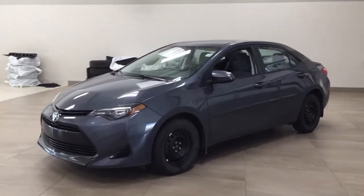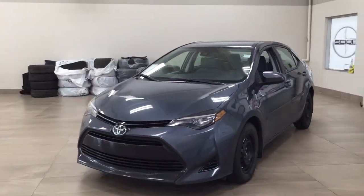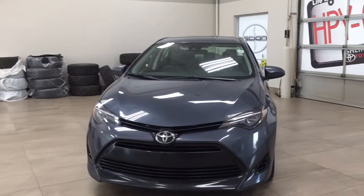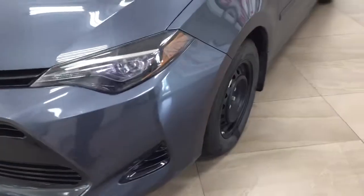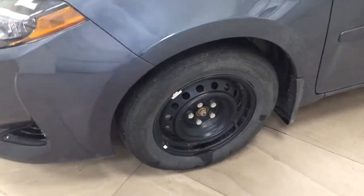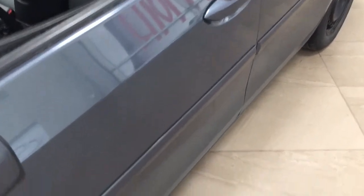A couple of the exterior features you'll see on this CE are its daytime running lights, and if we take a closer look on the side, you'll see the 15-inch wheels. You also have foldable mirrors as well as heated mirrors, and the body side moldings, which are nice because in the event you're in a tight parking lot and somebody accidentally hits their door against yours, it's going to hit the molding instead.